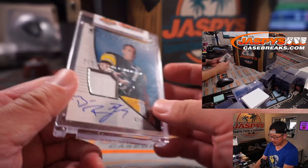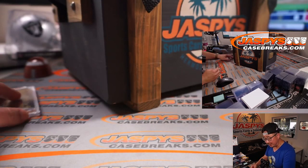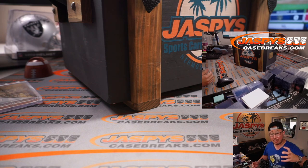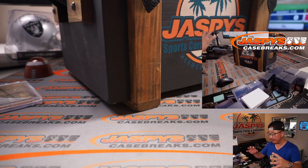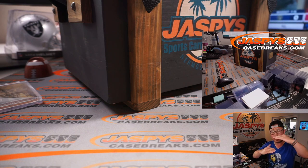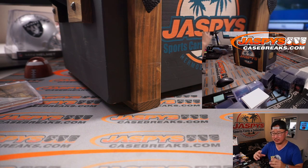Now as you know by now with these mystery crates, obviously there's going to be some stuff that's going to be over the price point, some stuff about the price point, some stuff under the price point. But the way Nick sets these up is that the floor is actually pretty high. The ceiling might be a little bit lower, but the floor is high.